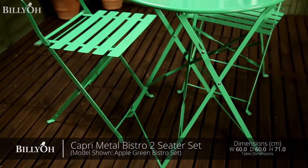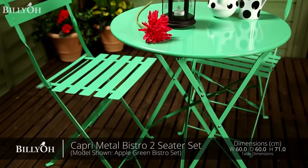Arriving pre-assembled within the box, you're just moments away from enjoying a bistro dining experience with our Bilio Capri set.